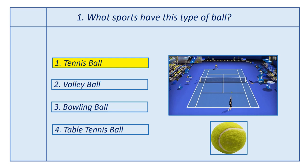Answer is tennis ball. This ball is mostly used in a tennis court.